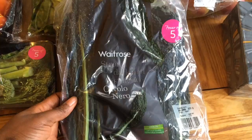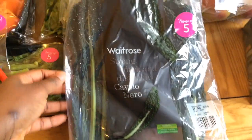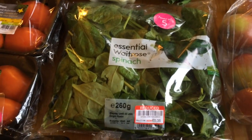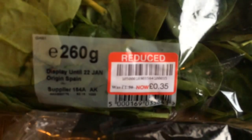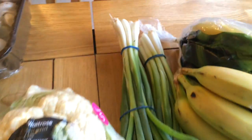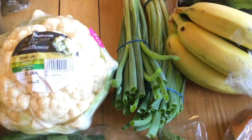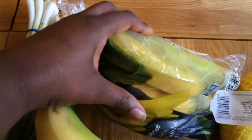I got cavalo nero and a bag of spinach that was on sale for 35 pence — that was a pretty good deal that I stumbled upon. I'm really sorry I lost my receipt so I can't put any of the prices on, but the total I spent was about £75, which is quite low for Waitrose. I also got a head of cauliflower, some spring onions, and some bananas.